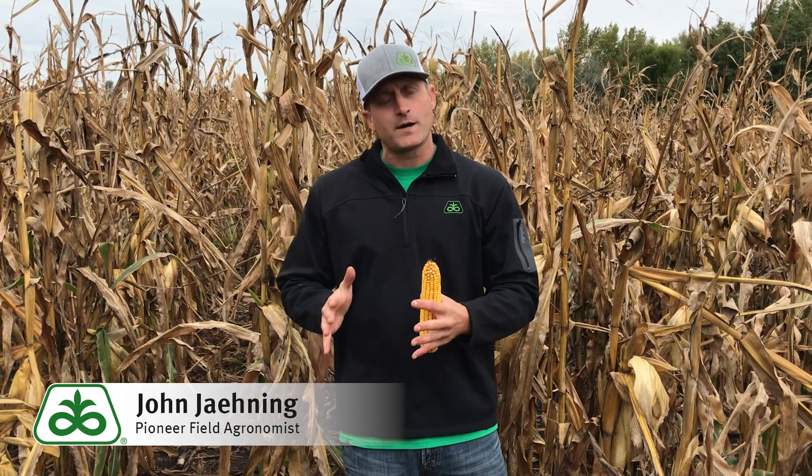Those two diseases look very similar to each other, but Goss's Wilt has a couple of different key factors that really separate it.